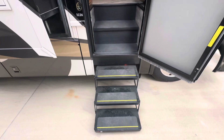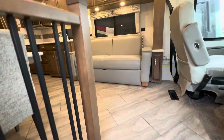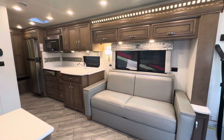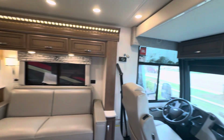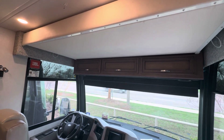Got the electric steps — look at that three-step. Nice big storage down below. This couch right here sleeps two. We got an overhead bunk as well; it sleeps probably about one adult or two kids.